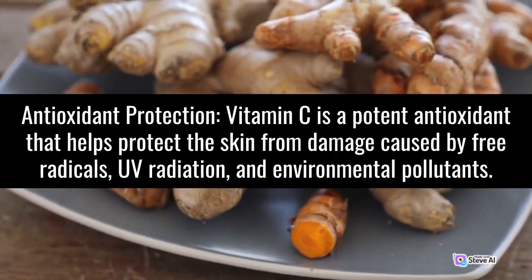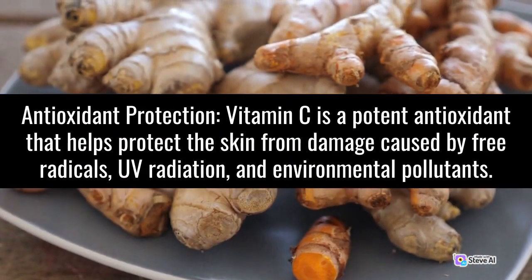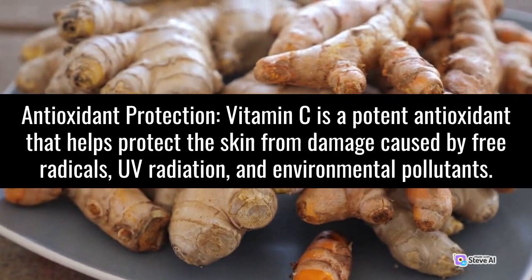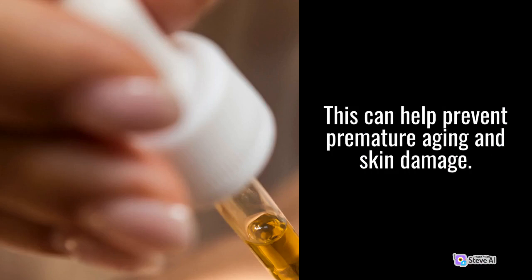Antioxidant Protection: Vitamin C is a potent antioxidant that helps protect the skin from damage caused by free radicals, UV radiation, and environmental pollutants. This can help prevent premature aging and skin damage.